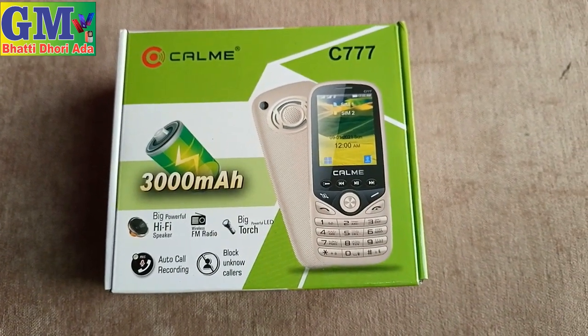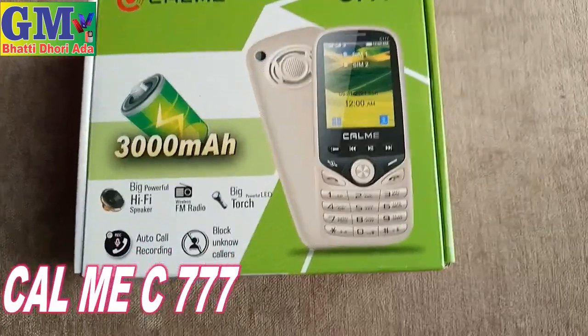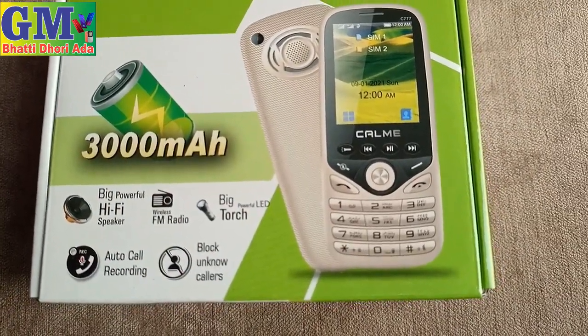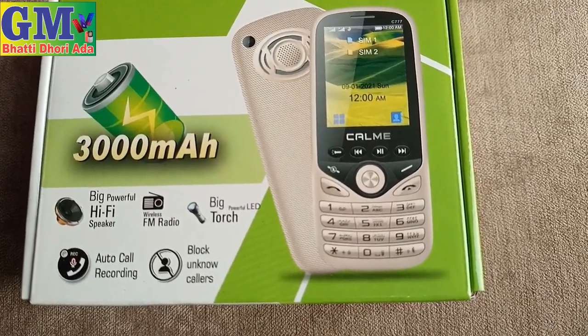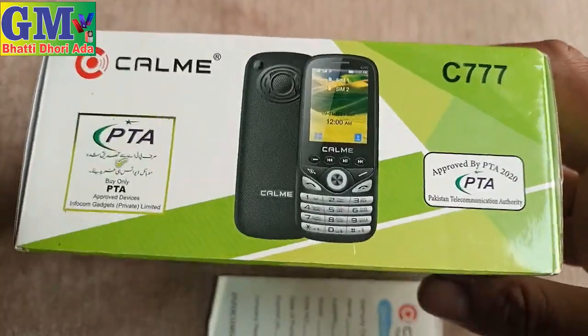Hello, my name is Ghulam Vustva. Today we are looking at a new model, the C777, with a 3000mAh big powerful high-face speaker, auto-call recording, black on-screen color, big touch display, and a powerful LED with PTA approval.